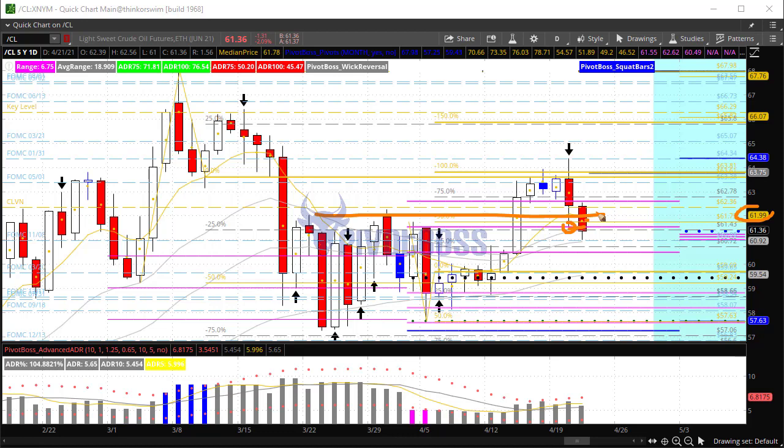Otherwise, a failure to close back above $62,000 here today could be indicative of a failure and a rotation back to the bottom of the previous range. So $62,000 continues to be an important area to watch.